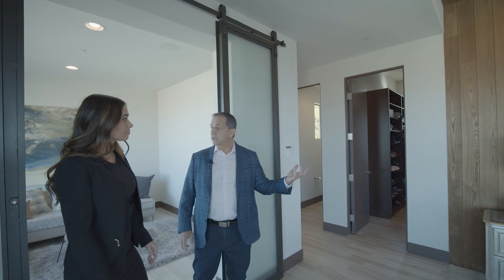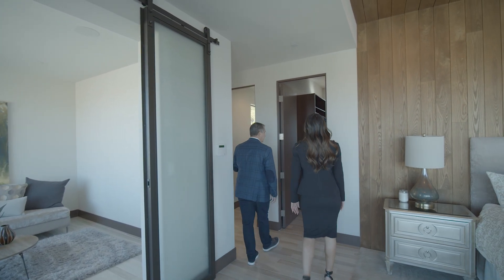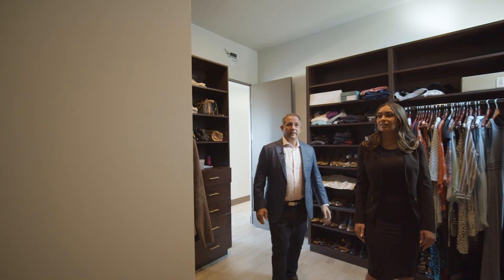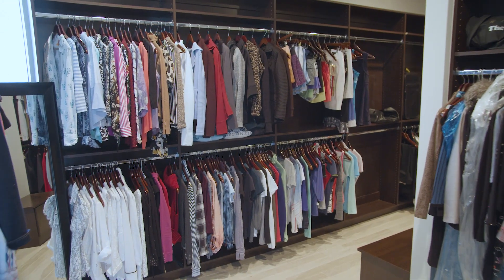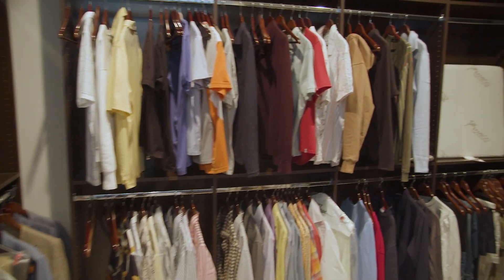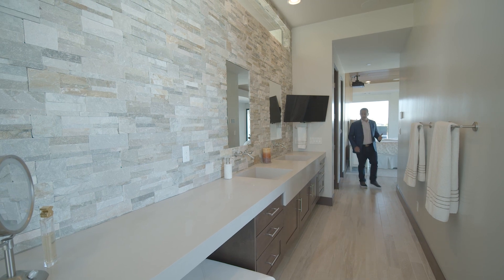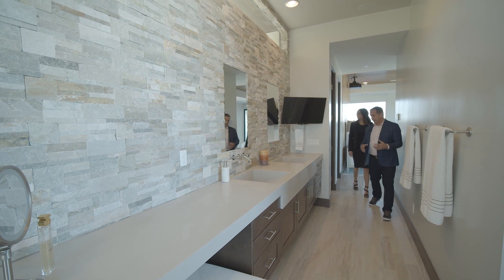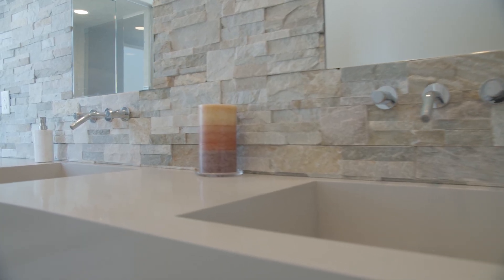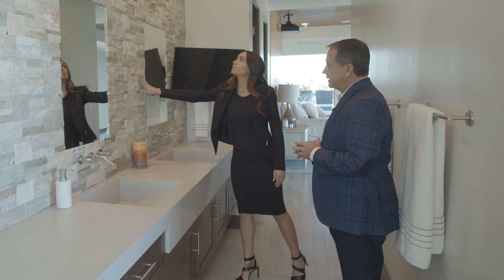From here we go to the master closet and the master bathroom. The master closet is about 200 square feet — just so much room here, and you can see why anybody would love this closet. You definitely don't need a his and her side; there's plenty of space. Following over to this beautiful master bath area, you've got some nice stone product that lays the two sinks here. Isn't it beautiful? Great texture to the room, nice stone background.